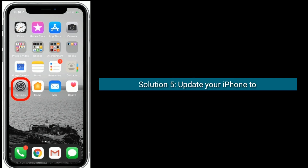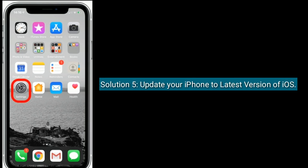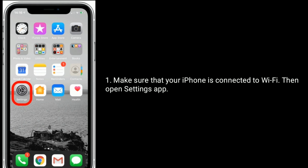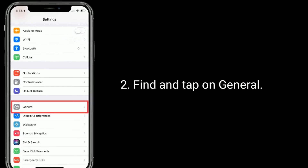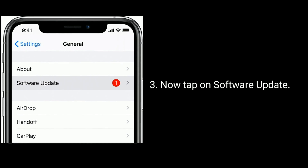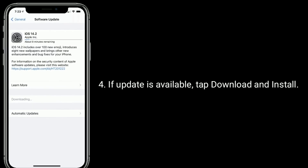Solution five is update your iPhone to the latest version of iOS. Make sure that your iPhone is connected to Wi-Fi, then open the Settings app. Find and tap on General, then tap on Software Update. If an update is available, tap Download and Install.